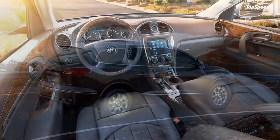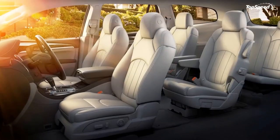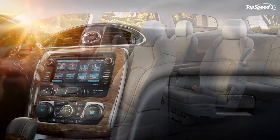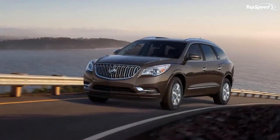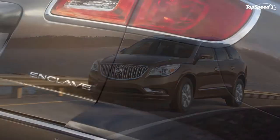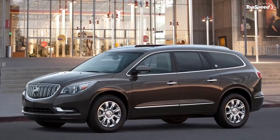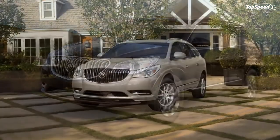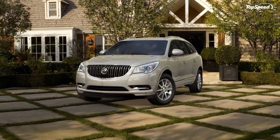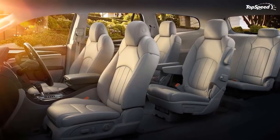The Tuscan Edition looks like any other Enclave in the leather or premium trims on the outside, plus a pair of hood headlamps usually offered as an option for all models. However, two of the three exterior paints this package comes with are exclusive to the Tuscan Edition — White Frost Tricoat and Ebony Twilight Metallic. The third hue is Dark Chocolate Metallic, which is already offered as an option on the standard SUV.